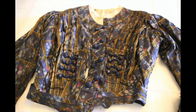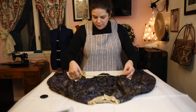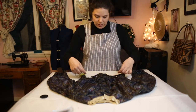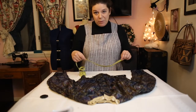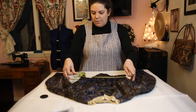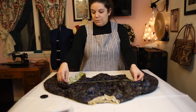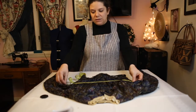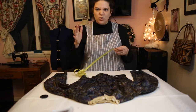The piece we're going to look at today is a late 1890s bodice, as you can see by its definite lack of puffs. This bodice is pretty small — about a 24 to 25 inch waist. The bust is a little harder to measure because it's so delicate, but it's probably about 32 to 34.